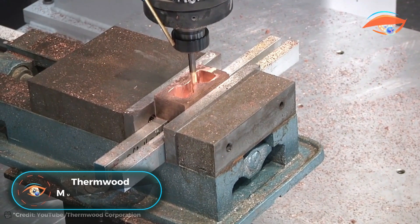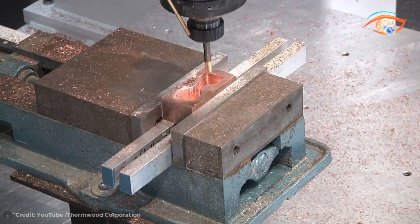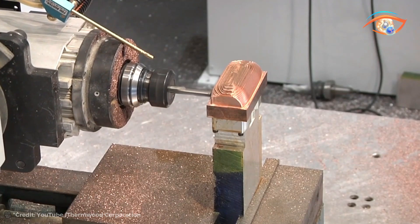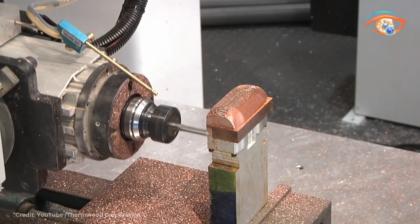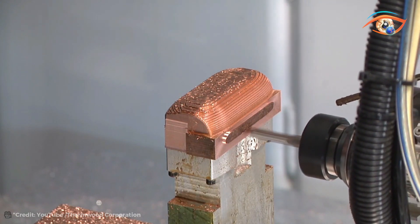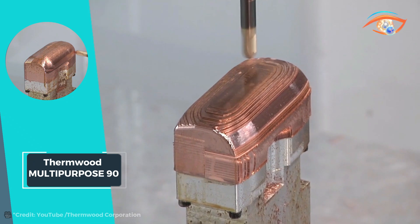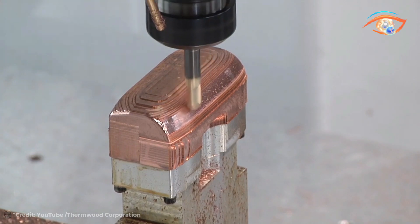The Thermwood Multipurpose 90 is a formidable solution for heavy-duty, high-speed trimming and pattern machining tasks. Equipped with a robust 12-horsepower, 24,000 RPM router and a four-position automatic tool changing system, it ensures swift and efficient tool changes to meet varying machining requirements seamlessly. Its powerful router delivers precise cuts at high speeds, maximizing productivity while maintaining exceptional accuracy. Featuring a one-inch thick solid aluminum vacuum table, it provides a stable and reliable work surface capable of securing workpieces of various sizes and shapes.